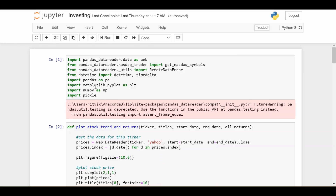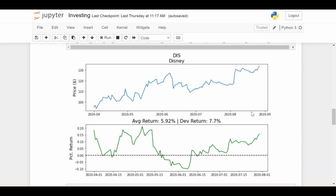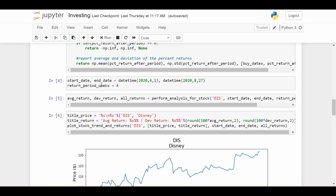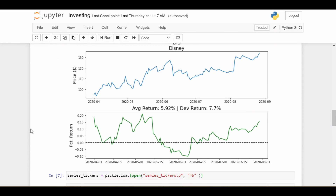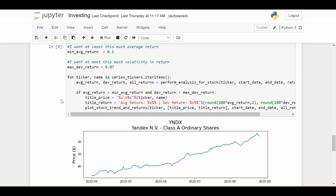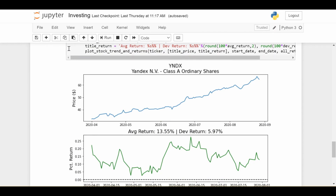The code is fairly simple — the only special library is the pandas data reader library, which you can pip install. I've shown an example using the Disney stock price from April 1st through the end of August. For every single day in this range we pretend to buy the stock, then sell it 28 days later, and calculate the percent return. We find that on average we get a 6% return over this period, but the volatility or standard deviation is 7.7%, so personally I'm not sure I'd buy this.